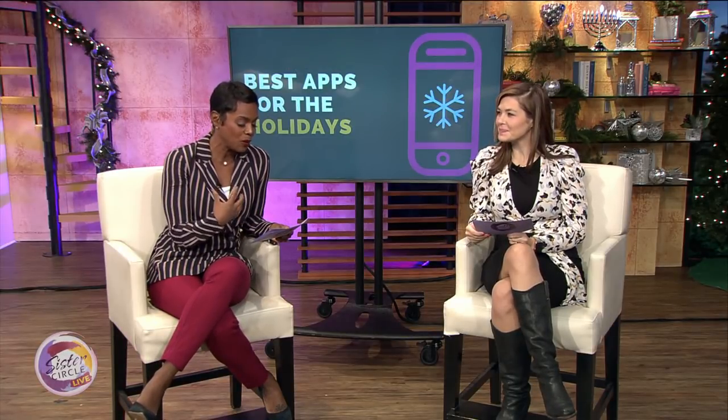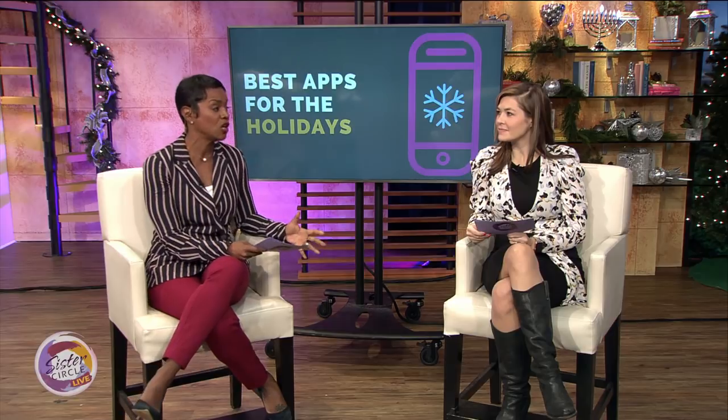Welcome back to Sister Circle Live. If you are already starting to stress about everything that goes into planning around the holidays, guess what — there's an app for that. Our next guest is here with the best holiday apps for the season. Please welcome our friend, tech expert Tanya Jordan. We need to know what the app is for shopping because people are still shopping — I haven't even started.